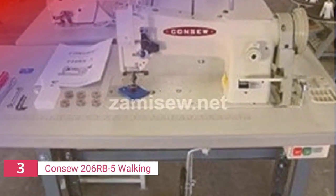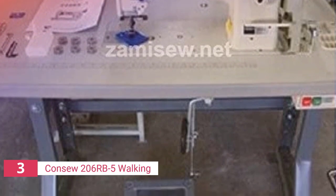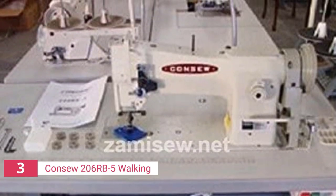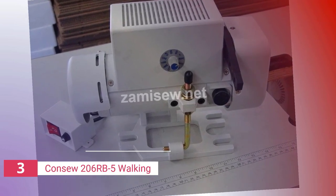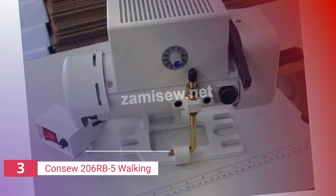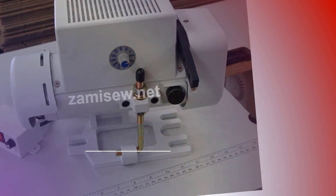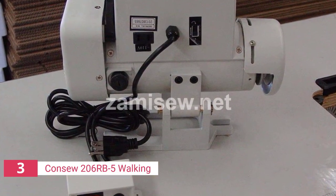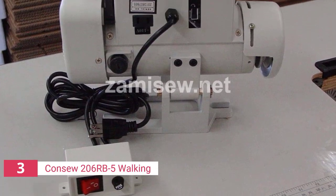The third product on our list is the Consew 206RB5 Walking Foot. It's a machine that professionals regard as excellent because of its performance and dependability. It's ideal for lightweight to medium weight materials including vinyl, upholstery, canvas, and is the finest choice for leather. This machine has a walking foot with 3 feet for uniform feeding and an easily adjustable high foot lift to handle big, hefty materials. It also includes a locking stitch regulator that prevents stitch length changes due to vibration, as well as a large bobbin that may be changed without removing the material being stitched. The safety clutch features a simple push-button re-engagement and adjustable reverse stitching, allowing you to sew backstitches of equal length as forward stitches.